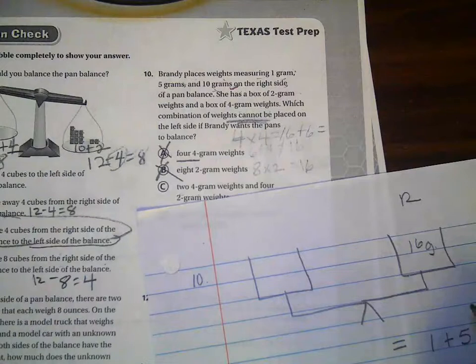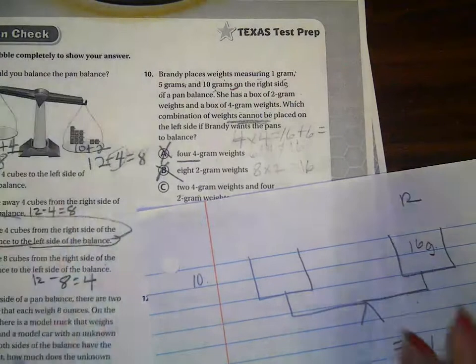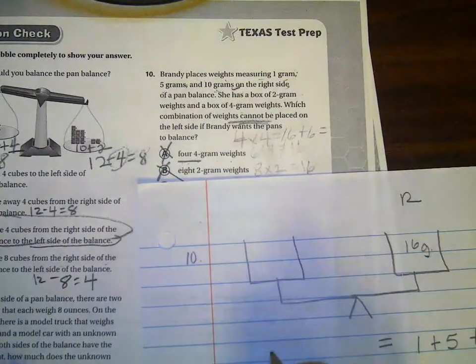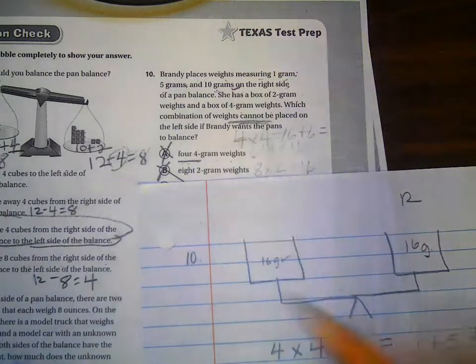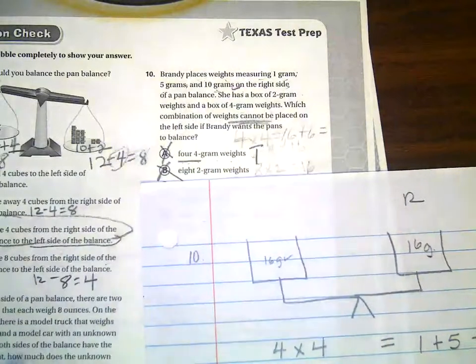I think I started on the last video that we were adding those together — these are just things that she's using. So let's look at this. On this one right here, I have four four-gram weights. That's going to equal to 16. So this works out. It says it cannot, so this is a true statement. That's why it's not going to work.